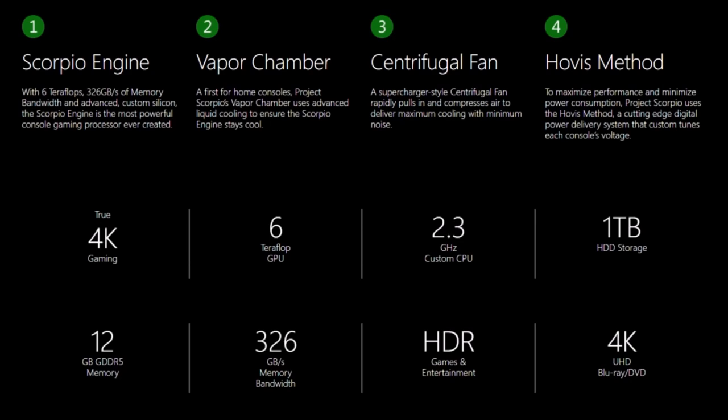It is even more powerful than the PlayStation 4 processor. Next is the vapor chamber — a first for home consoles. Project Scorpio's vapor chamber uses advanced liquid cooling to ensure the Scorpio engine stays cool, which is also a first; there's never been a vapor chamber on a console. It also has a centrifugal fan — a supercharger-style centrifugal fan that rapidly pulls in and compresses air to deliver maximum cooling with minimum noise.